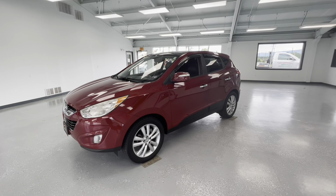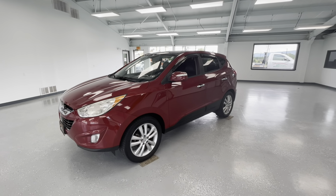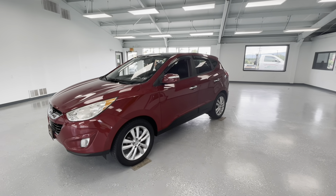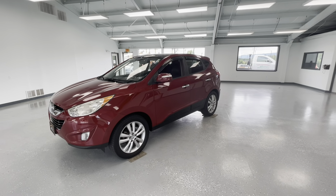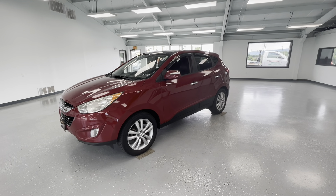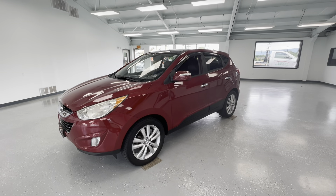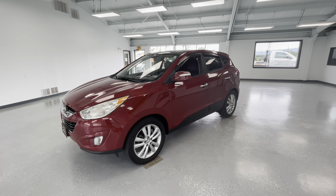Hey everyone, it's Ryder from All Things Automotive. Thanks for tuning in and hope you're all having a wonderful day. Today we're going to look at a 2011 Hyundai Tucson in a red X-tier. This vehicle has a clean Carfax with two previous owners. We're going to walk around and show you some features, advantages, and benefits in this beautiful vehicle.